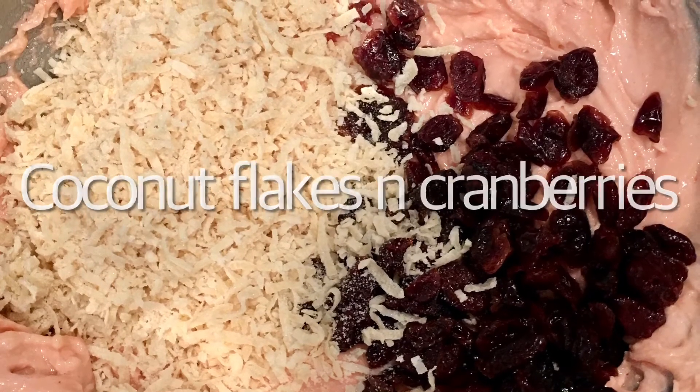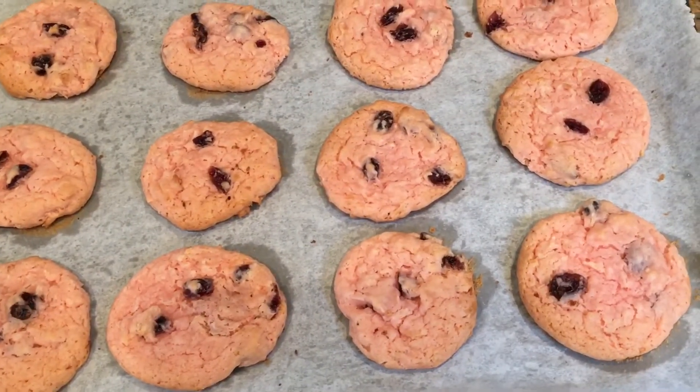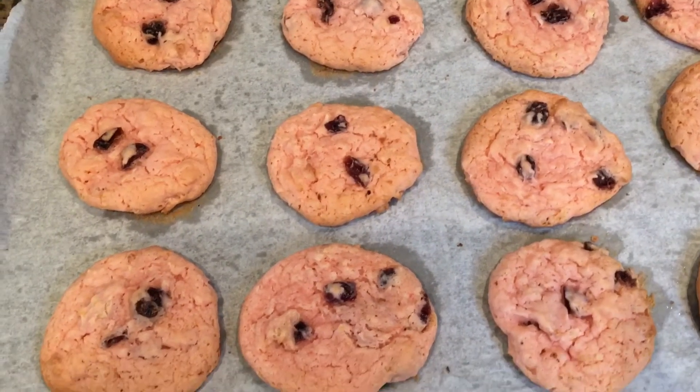After baking the cookies for 12 minutes, out comes a tray of super moist, delicious strawberry coconut cranberry cookies. This one is really one of our favorites.